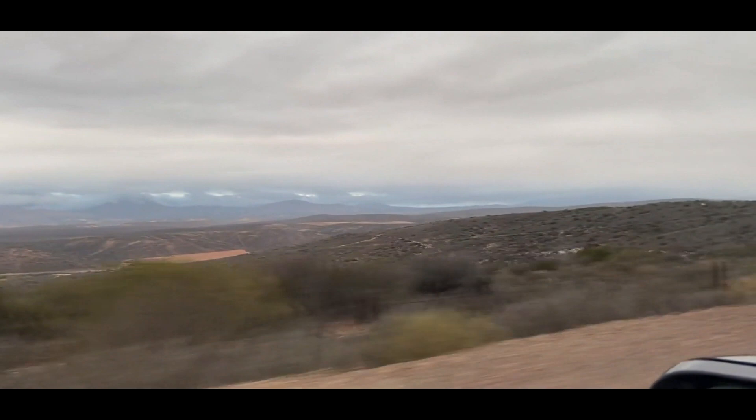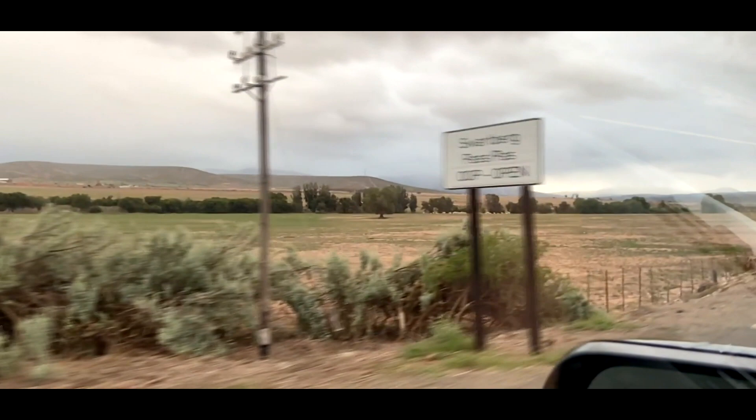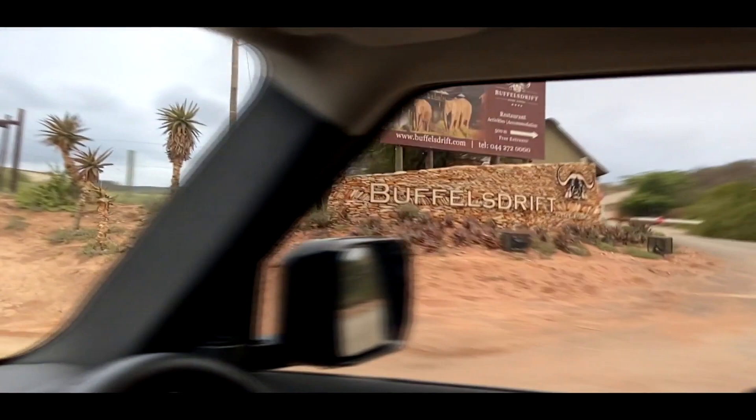A road trip started in George, going all the way to Prince Albert. But to get there, we need to go through Oatswold. Along the way, you might just see some familiar sights if you are following my adventures.